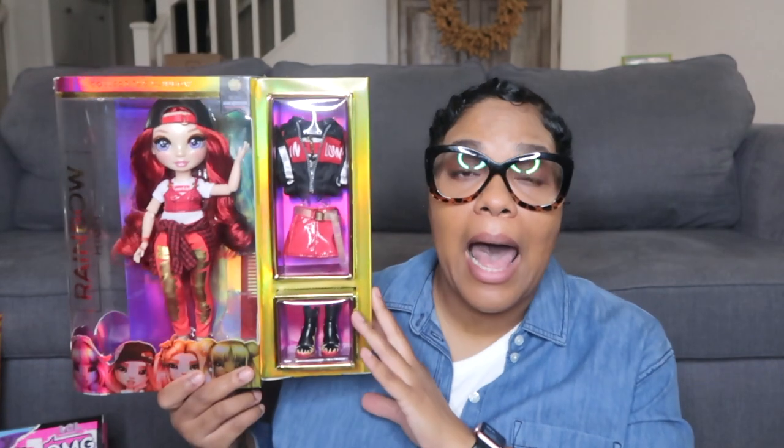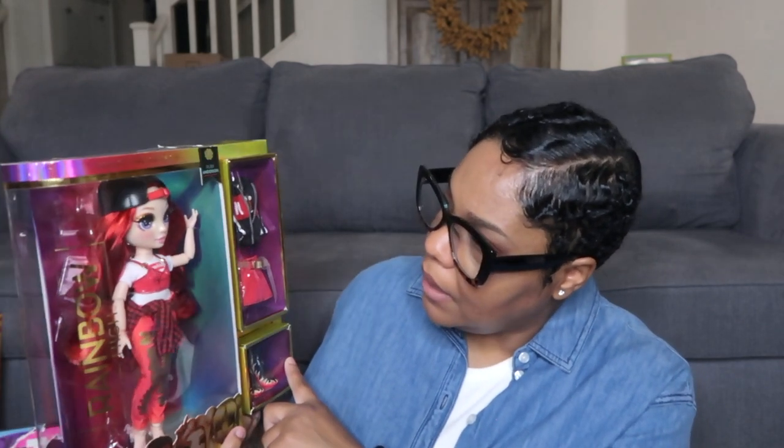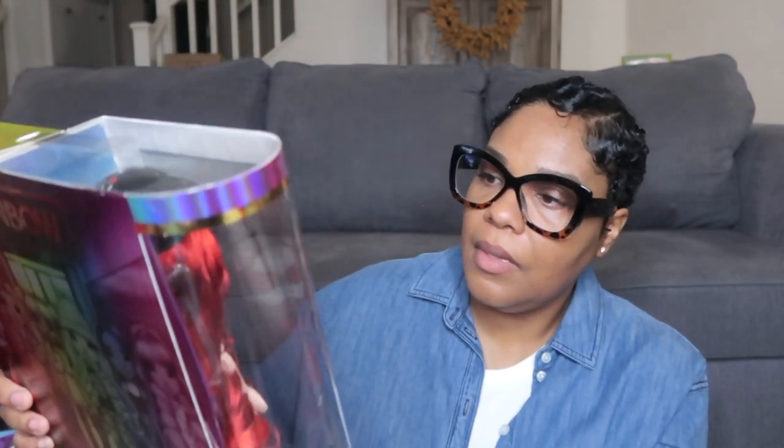The next thing I think will be a hot ticket item is the Rainbow High dolls. These are super adorable — they kind of look a little funny at first but they are really cute. I like the little fiery shoes that say 'collect the rainbow.' I got Ruby — she has red hair and comes with an extra outfit. I just got the ones that were pleasing to my eye, and since Halo saw them and said 'those are cute,' I put them away for her.